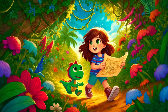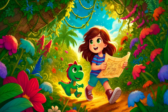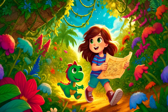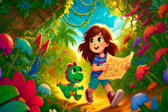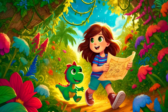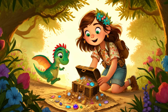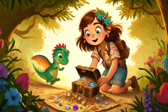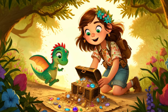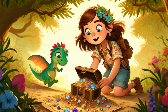Finally, they reached a spot marked with an X on the map. Sophie knelt down and began to dig with her hands, while Dino helped by moving aside the soil with his tiny claws. After a few moments of digging, they unearthed a small, weathered chest. "Look, Dino! We found it!" Sophie exclaimed, her voice brimming with excitement. She opened the chest to reveal a dazzling array of sparkling jewels, shiny trinkets, and a magical locket.